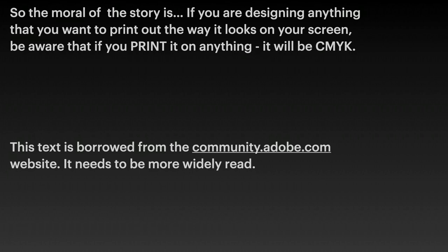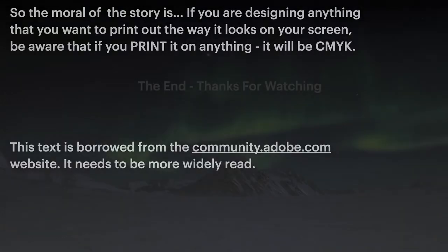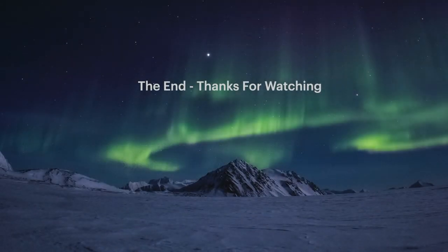This text is borrowed from the community.adobe.com website, and it's shared here because it needs to be more widely read. Thanks for watching and I hope it helped.